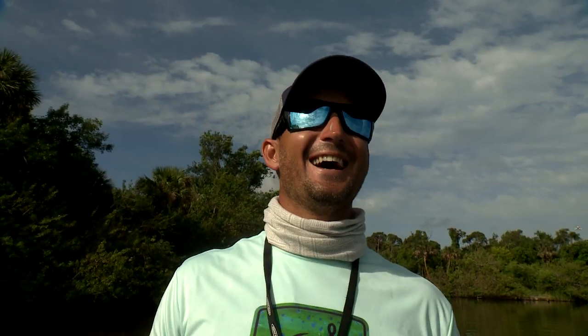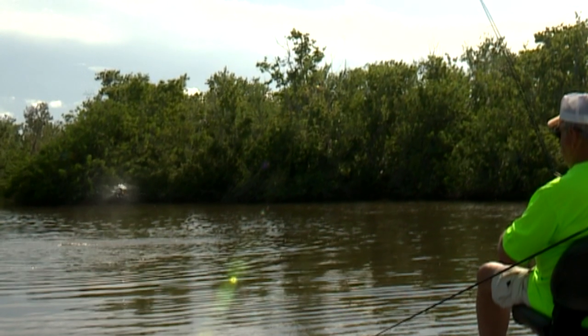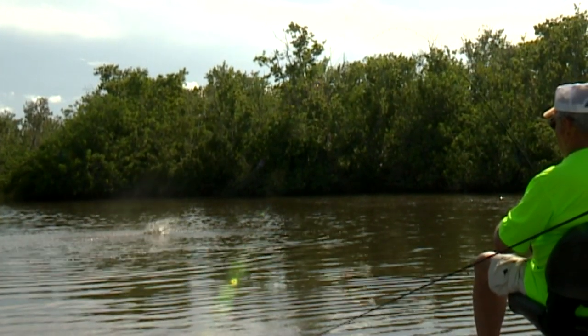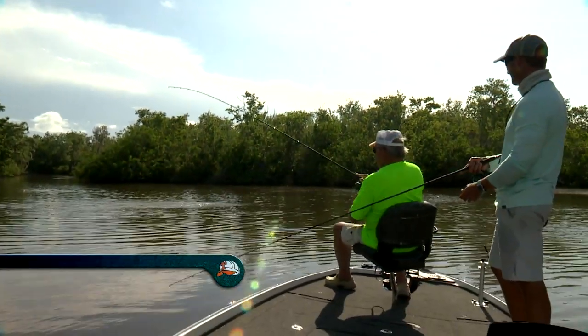He's coming up — look at that! Oh, do you see how that fish jumps? That's beautiful.